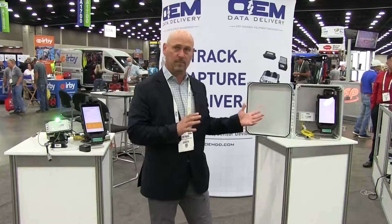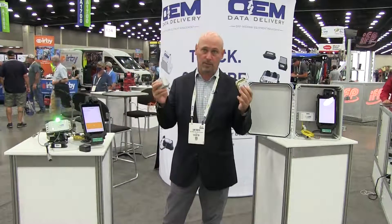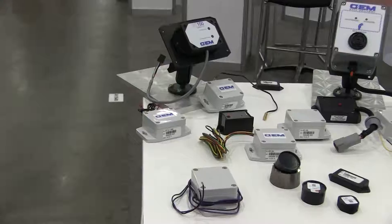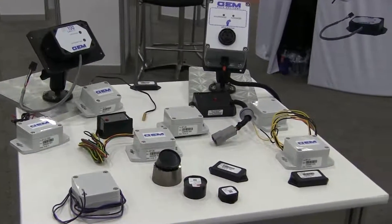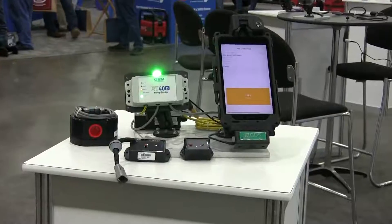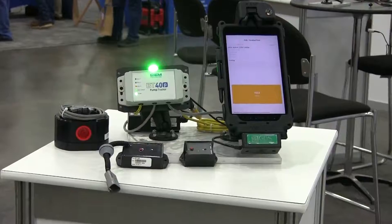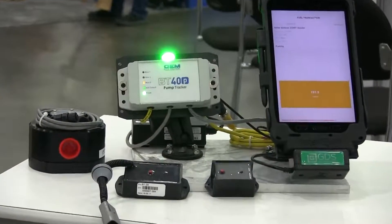For OEM Data Delivery, we showcase our fuel systems here. We make rugged custom Bluetooth trackers and tags, hour meters for off-highway equipment, and tags for attachments and accessories. We also have fuel systems — this is our mobile fuel system, which includes a pump tracker, the flow meter, and a rugged tablet.